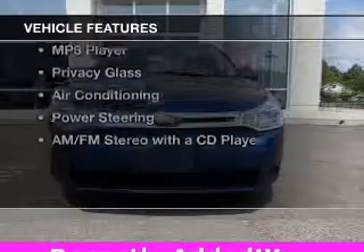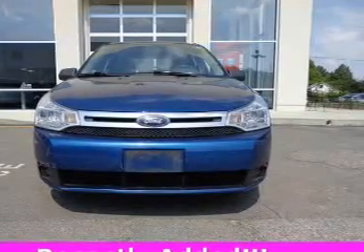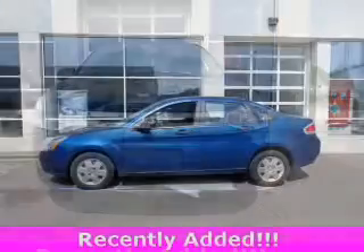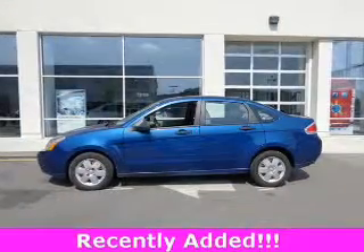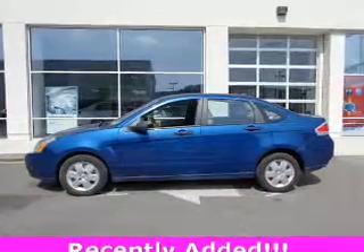The features include digital audio input, an adjustable tilt steering wheel, split rear seats, an MP3 player, privacy glass, air conditioning, power steering, and AM-FM stereo with a CD player.